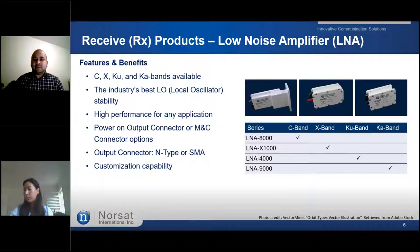Up next, we have NORSAT's Low Noise Amplifiers, or LNAs. Our LNAs offer premium performance and reliability in the smallest form factor possible, across C-band, X, Ku, and Ka band frequencies. These products can be customized to your needs as well.